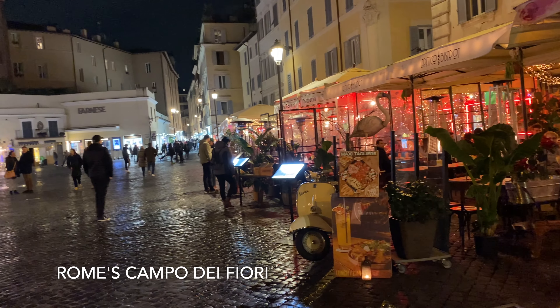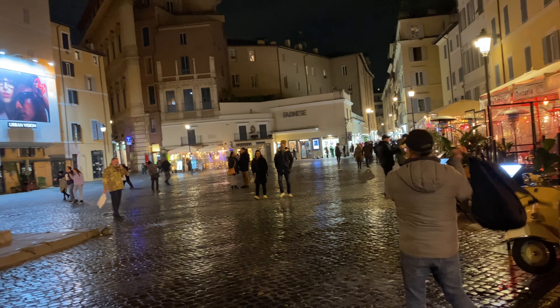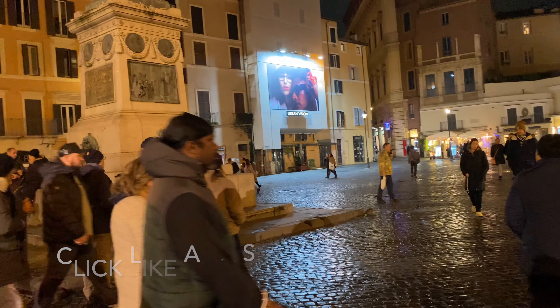It's beautiful. We just got to Rome, took a nap, and here we are — Campo di Fiori at night. Very beautiful.